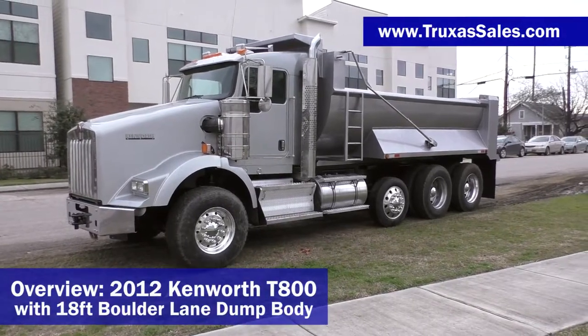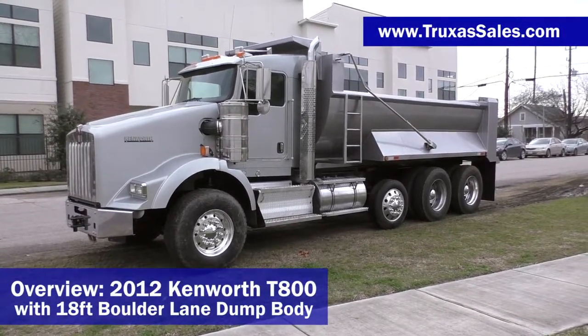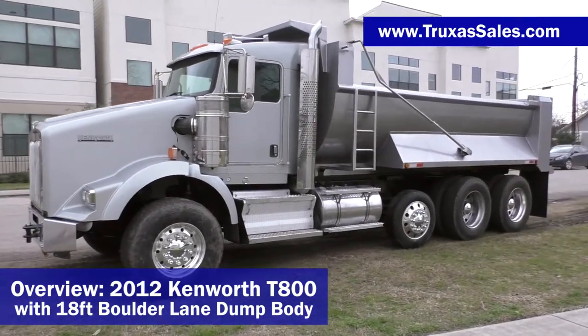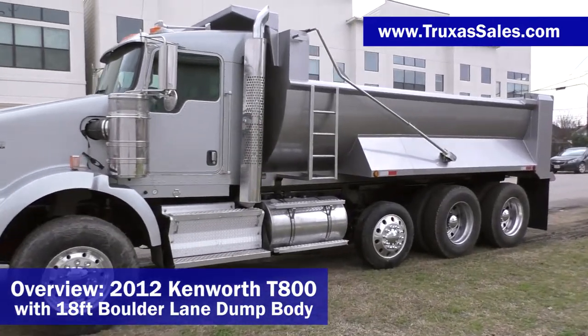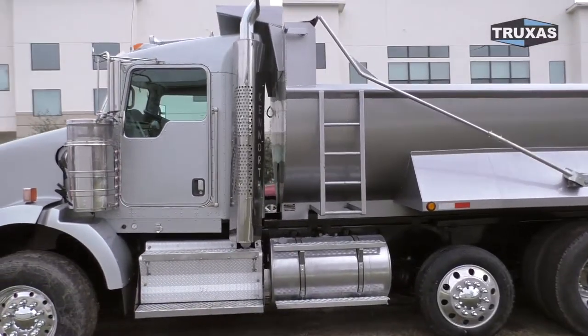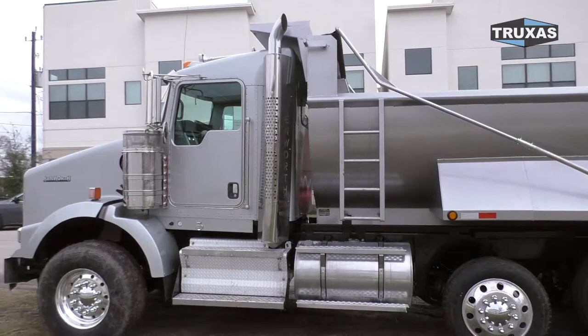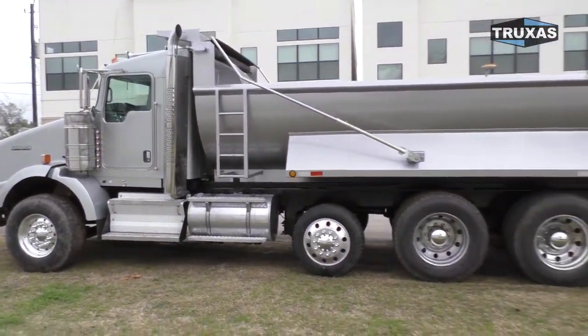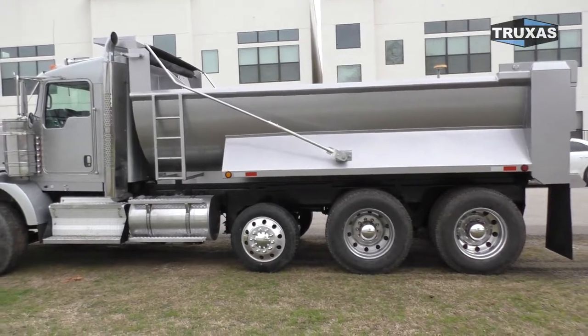Hi, this is Shea with Trucks to Sales, here today looking at this 2012 Kenworth T-800 that we removed the sleeper on and made into an extended cab. We've got about a 6-inch extended cab, and this one has an 18-foot Boulder Lane dump body from Hall Lane Manufacturing.